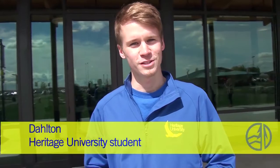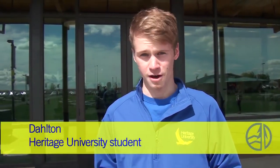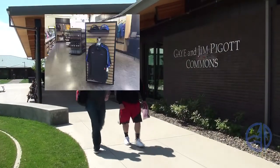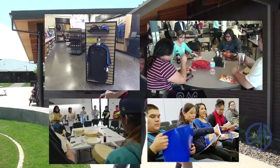We're now here at the Gay and Jim Pickett Commons, and Dalton is going to tell us more about what we'll find here. I'm Dalton, a psychology major here at Heritage University. The Gay and Jim Pickett Commons is one of three new buildings here at Heritage, and is home to the Bookstore, Eagles Cafe, and two meeting rooms.